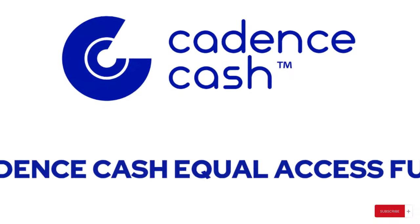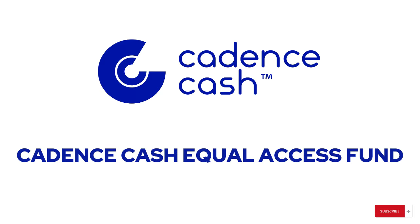Cadence Cash Thrive Grant — empowering small businesses to make a difference. Cadence Cash is proud to introduce the Cadence Cash Thrive Grant, which is a quarterly program aimed at supporting small businesses that contribute positively to their communities.